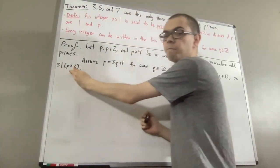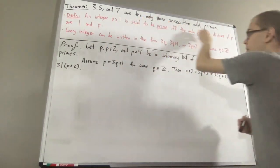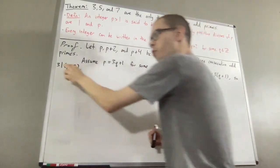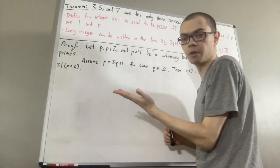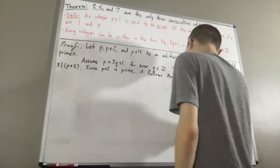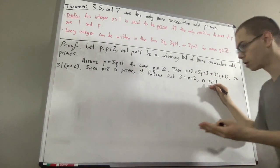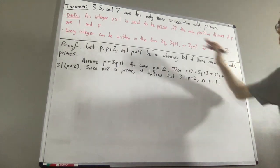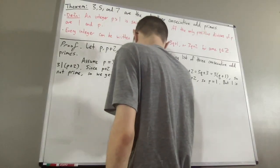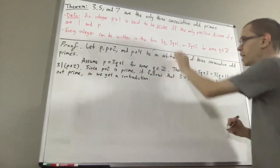So, 3 is a positive divisor of p plus 2, but since p plus 2 is prime, this means by definition of a prime number that the only positive divisors of p plus 2 are 1 and p plus 2. Therefore, 3 must be equal to 1 or p plus 2. Well, 3 is not equal to 1, so 3 must be equal to p plus 2, which means p is equal to 1. But p is a prime number, and prime numbers are bigger than 1, so this is a contradiction. Therefore, p cannot be written in the form 3q plus 1.